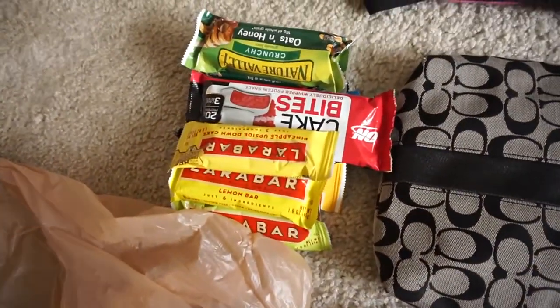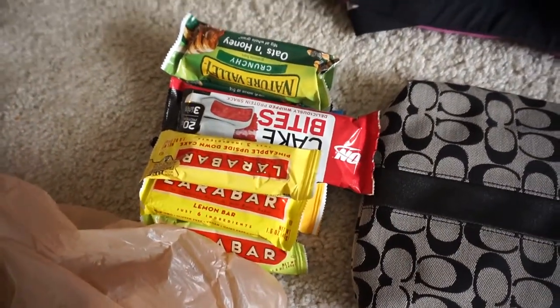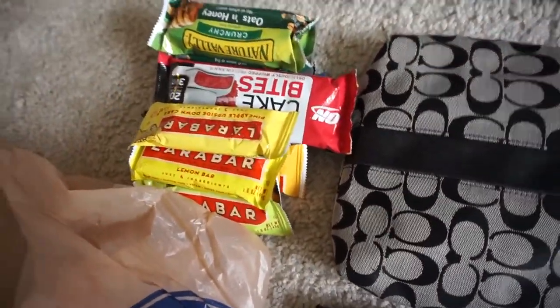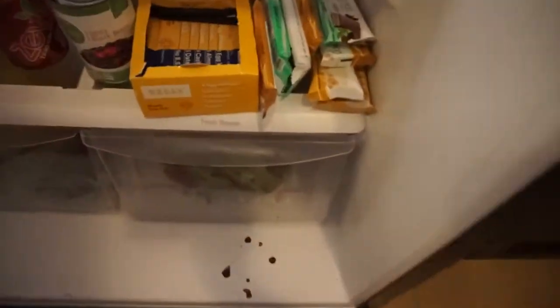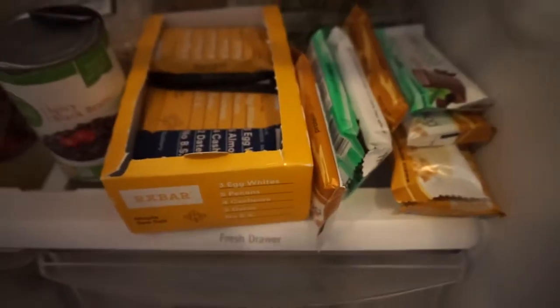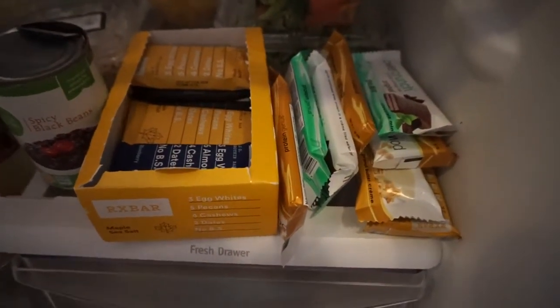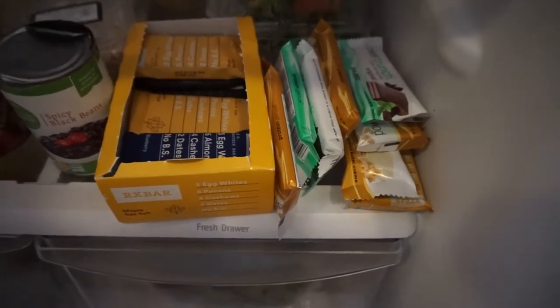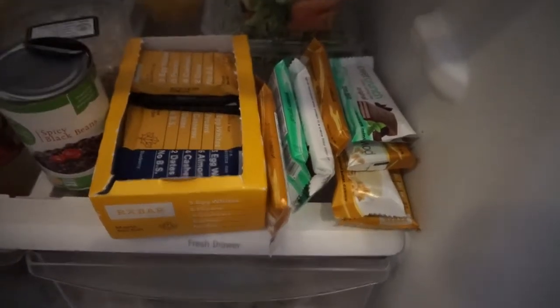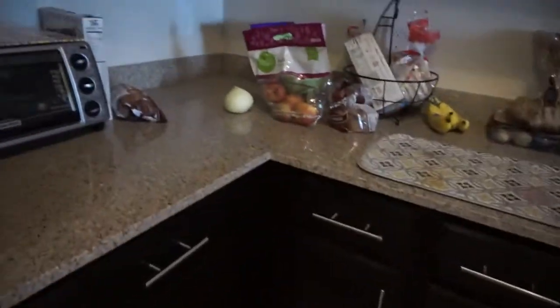I'm bringing a ton of food — all of these Larabars, Optimum Nutrition cake bites, oats and honey granola bars because I always like to have snacks with me. I'm also bringing all of these bars: RX bars and Power Crunches, which will be a good extra source of protein after working out or throughout the day. Since we'll have to pay for a lot of our meals, having these snacks for free will be great.